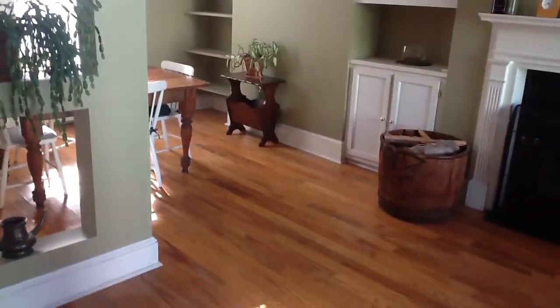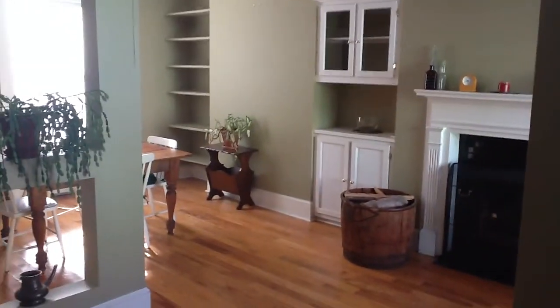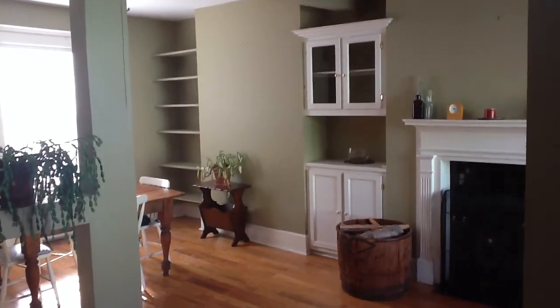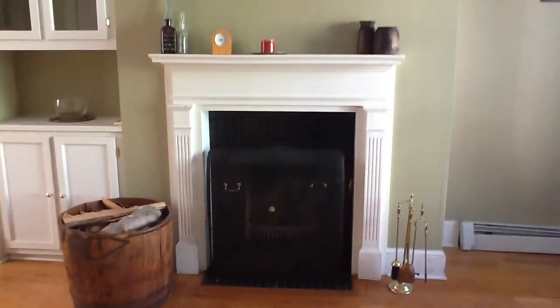As soon as we walk in we can see a deliciously open concept situation here — there obviously was a wall right there years ago and the vendor has put new cabinets in. There's hardwood floors, a staircase up to the second floor, and a fantastic fireplace.